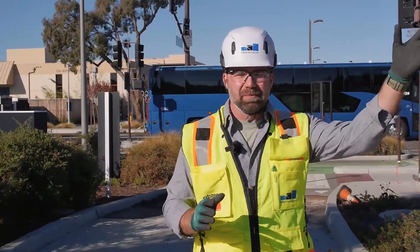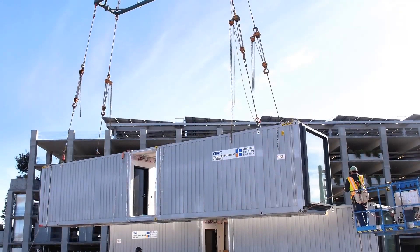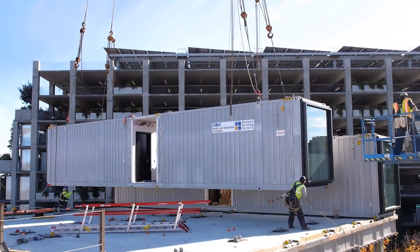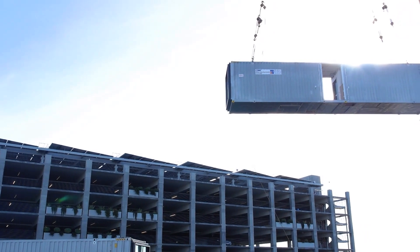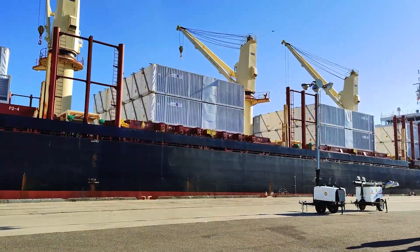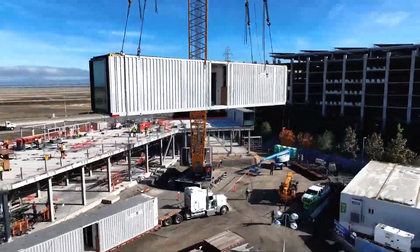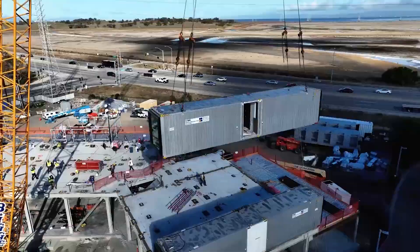This project that we're about to go take a look at is completely different than your traditional project in that it is erected in a fully volumetric box style building. Each of these units has been manufactured somewhere else, arrives here, and then we pick them up with a massive crane and set them like giant Legos.